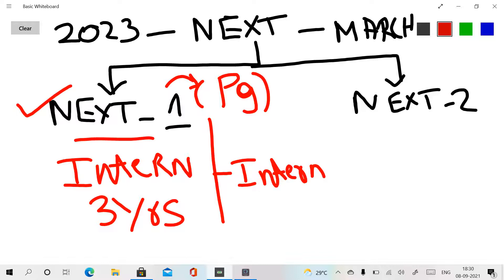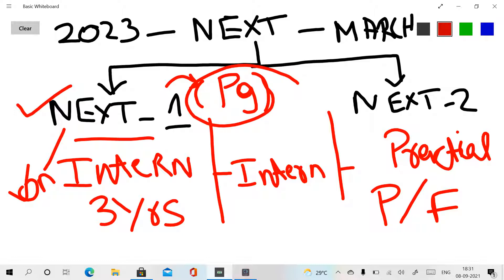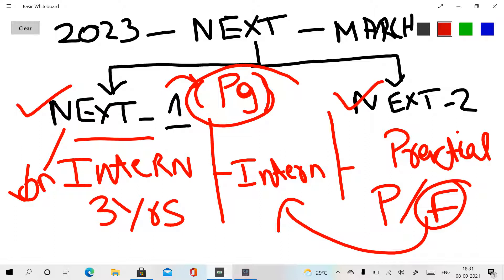NEXT 1 is an online or pen-and-paper exam, while NEXT 2 is a full practical-based exam. If you want to pass or fail — to go to PG — you must pass NEXT 1. Both NEXT 1 and NEXT 2 are mandatory in our field.